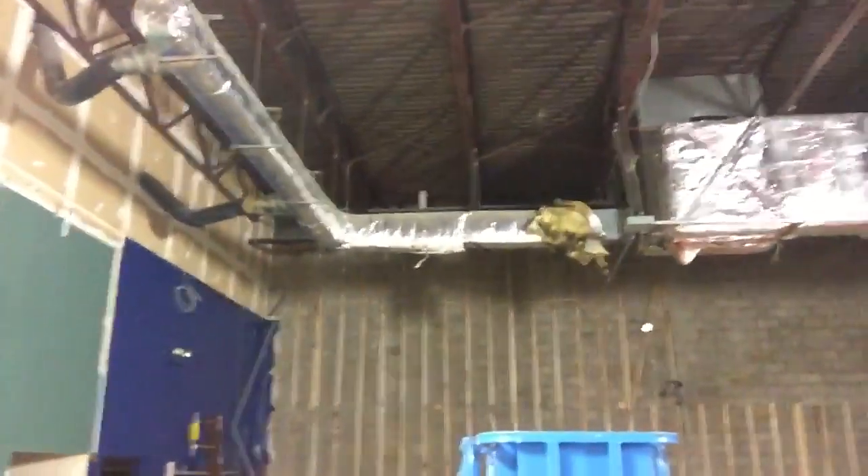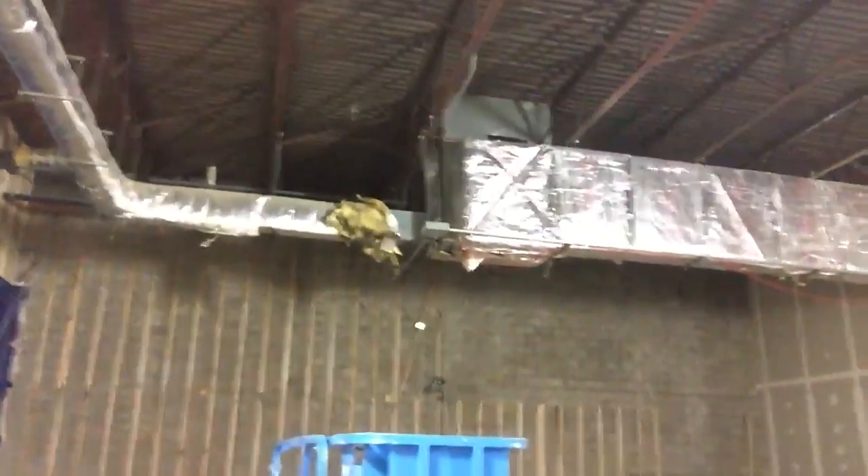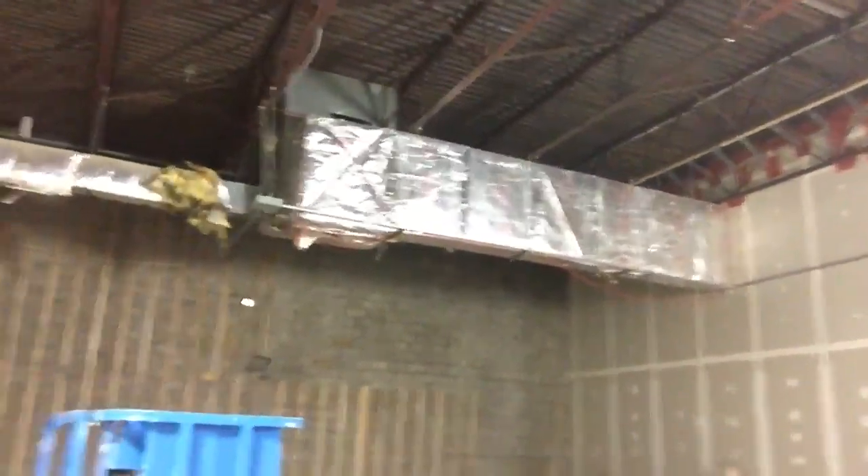Up top, the drop ceiling is starting to disappear. You can start to see the ductwork up there. That's where we're gonna be hanging the ropes. You've got 26 feet to the deck.